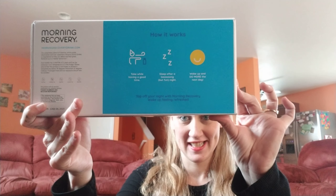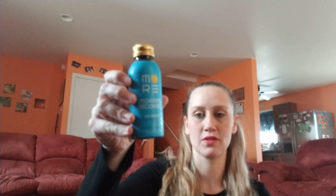The next add-on I had was Morning Recovery — 'Do More The Next Day' dietary supplement in peach flavor. When you read it, it says 'take while having a good time, sleep after a long but fun night, wake up and do more the next day.' I have not had these yet — I keep forgetting I have them. It's a glass bottle and on the front it says 'take this tonight.'